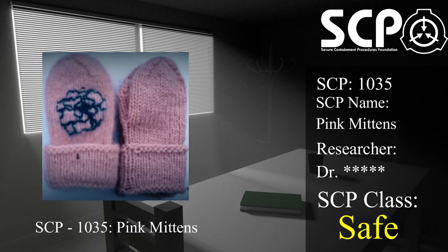Exposure to SCP-1035 is cumulative, and repeated short-term exposure to SCP-1035 can be fatal. Humans who have experienced two hours of exposure to SCP-1035 may require over a week to return to full health.